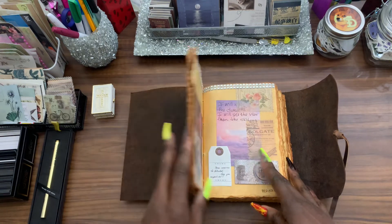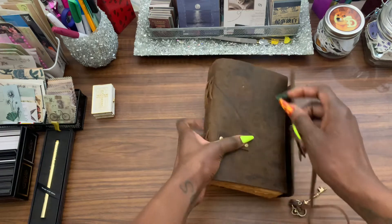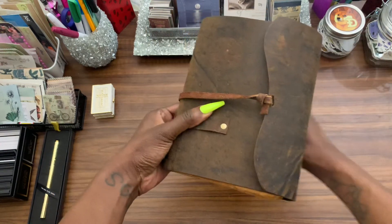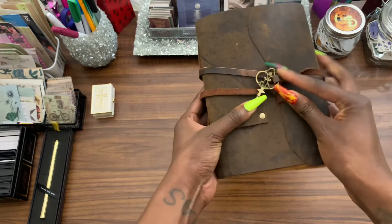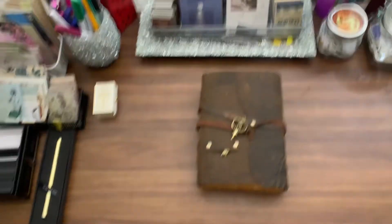If you're looking for a beautiful vintage journal, head on over to Amazon and get this journal today. I freaking love this — it is one of my favorite notebooks. Love you, babes.